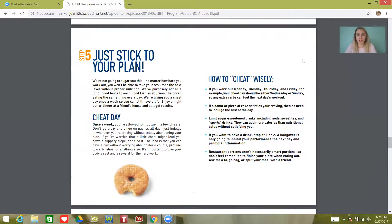Once a week you're allowed to indulge in a few treats. Don't go crazy and binge on nachos all day — just include whatever you're craving without totally abandoning your plan. So like if you want a cheeseburger, eat the cheeseburger. It's not going to kill you. However, if you know that a little treat might cause you to tumble down the hill, you may want to avoid that altogether — it's completely a judgment call. If you want to treat yourself wisely, have your treat the day before leg day, because carbs give us energy and leg day is the most challenging day.